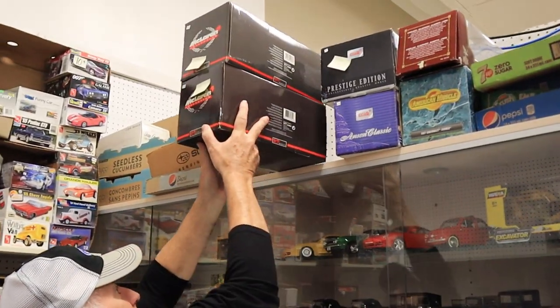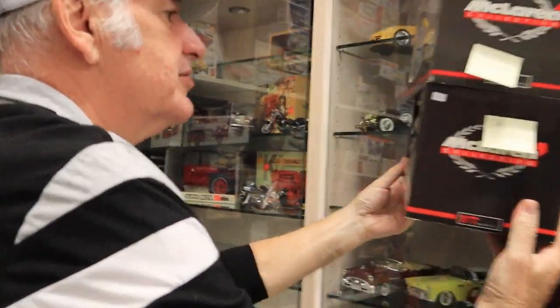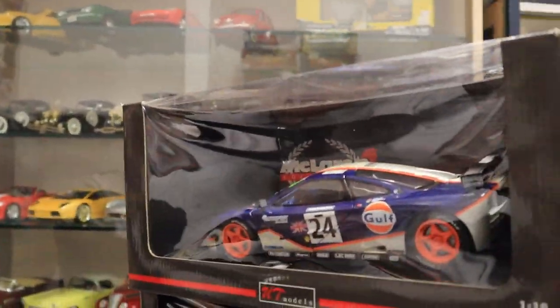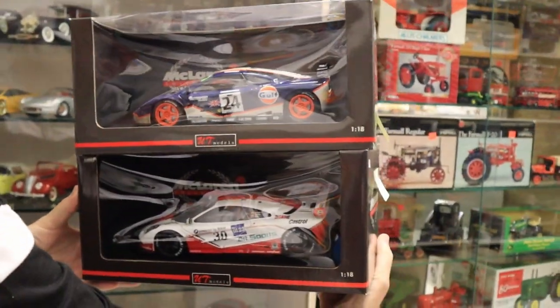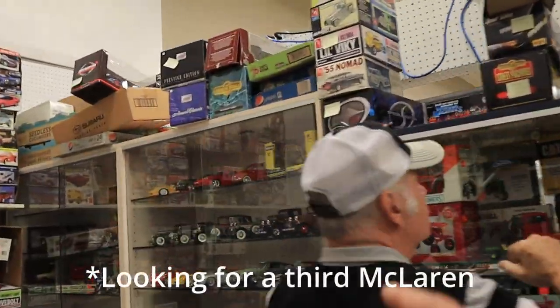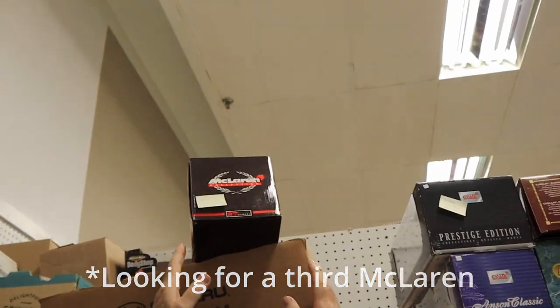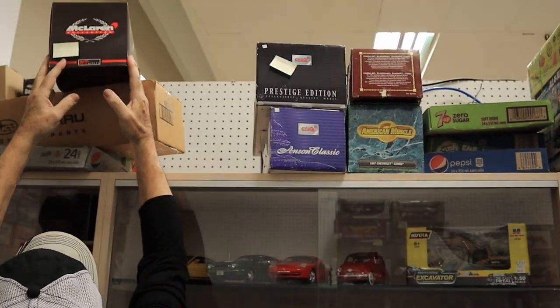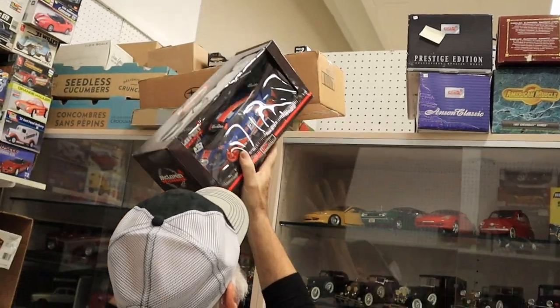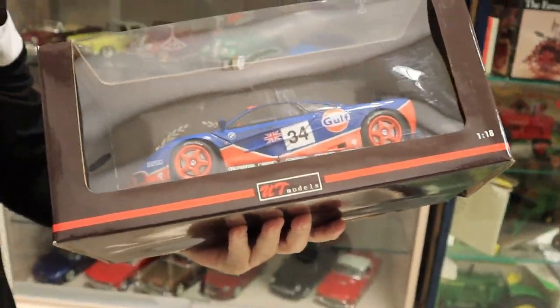Yeah man, that's the stuff. We have three nice ones. Whoa, nice cars for you. Oh wow. All right, let's put them on the counter and check them out. Oh yeah, look at this color. Absolutely great.